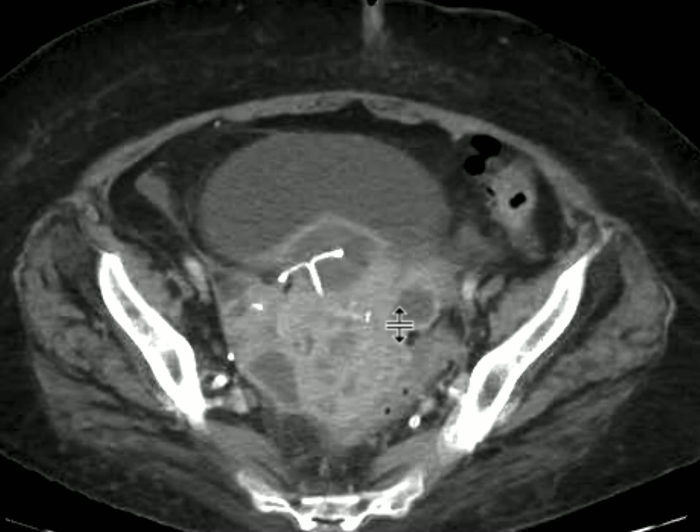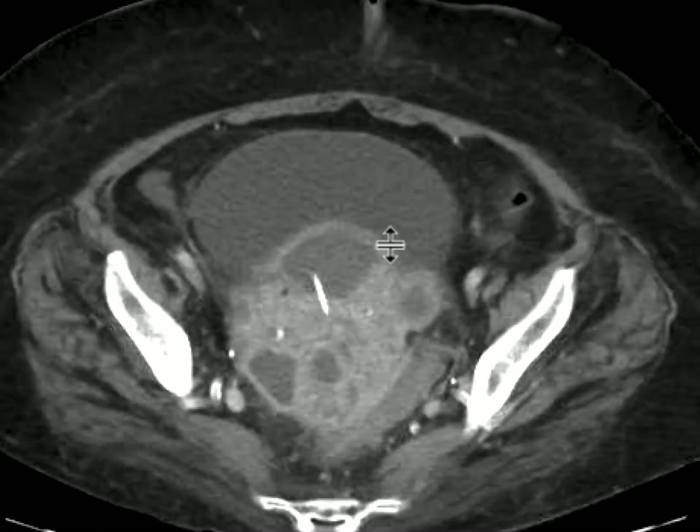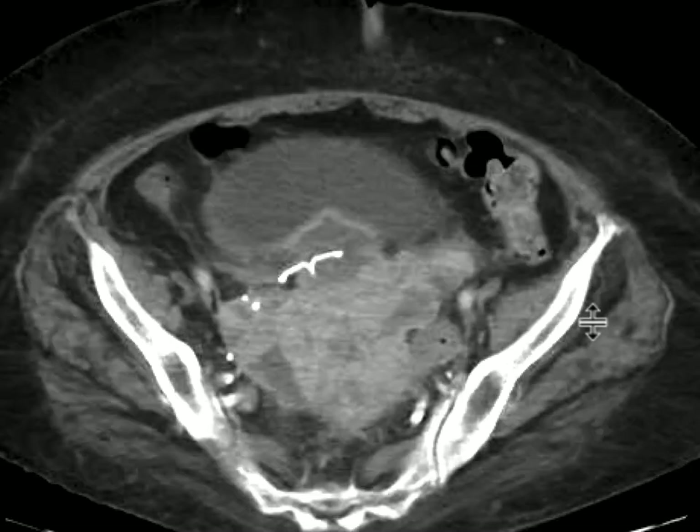The IUD is now lying in between this collection, which is interposed between the uterus and the bladder itself. There is lots of soft tissue and lots of inflammatory change in this location.